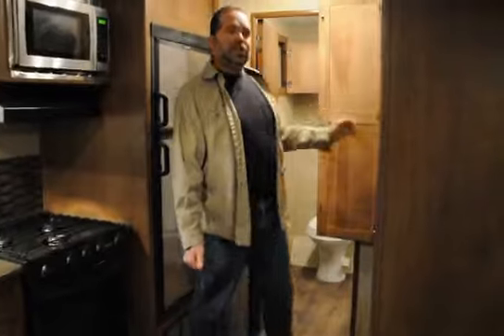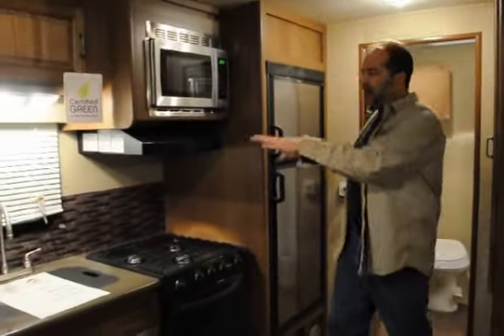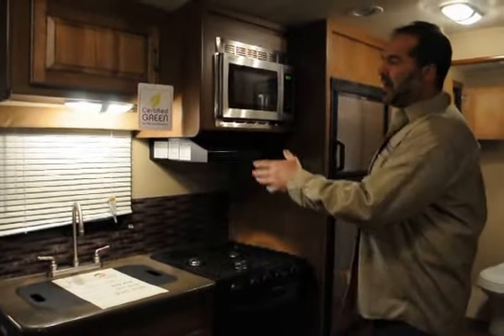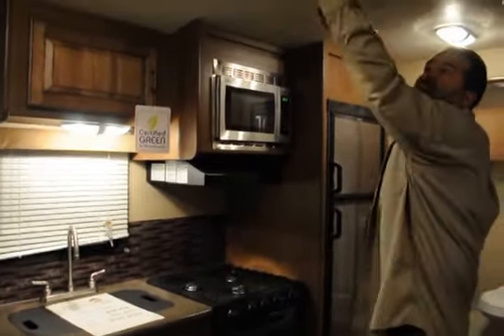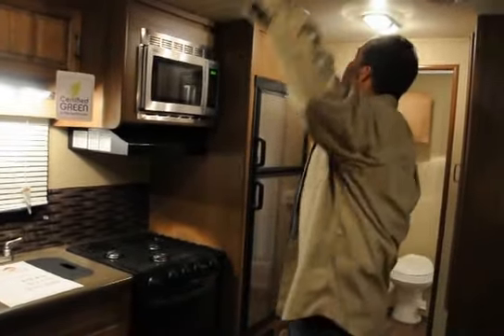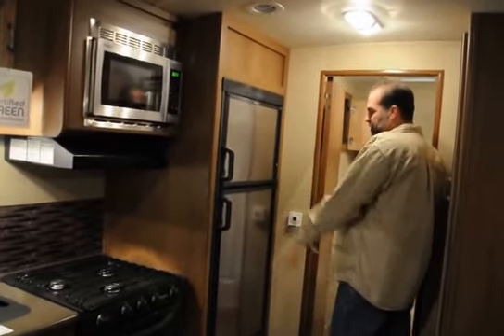Nice storage — you don't see this in small coaches too much. There's a huge pantry — literally deeper than my arm all the way to my shoulder. A ton of storage in a small coach. You have a high-rise faucet for doing dishes, which makes it a lot easier for washing big pots. You do have ducted air conditioning, which in a small coach you generally don't have — a nice upgrade. Stainless steel microwave, stainless steel refrigerator.